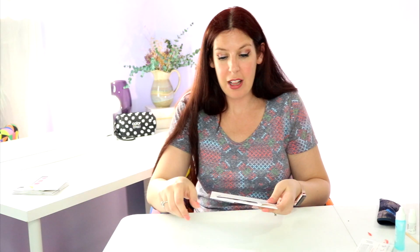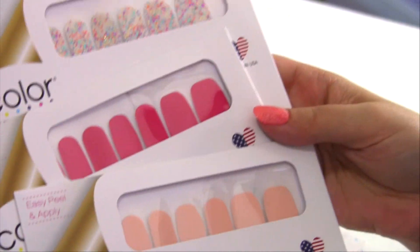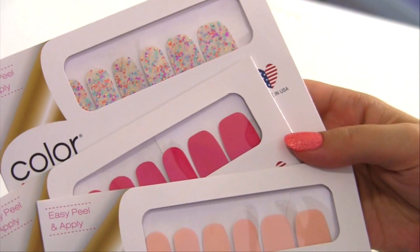Our next one is Pep Raleigh and it's a beautiful glitter. It's a transparent glitter so you could do this as an overlay. I picked up two solids that I thought would really pair well with it — we've got Hot Lana, which is the pink, and then we also have Havana Honey, which is a really nice neutral solid.